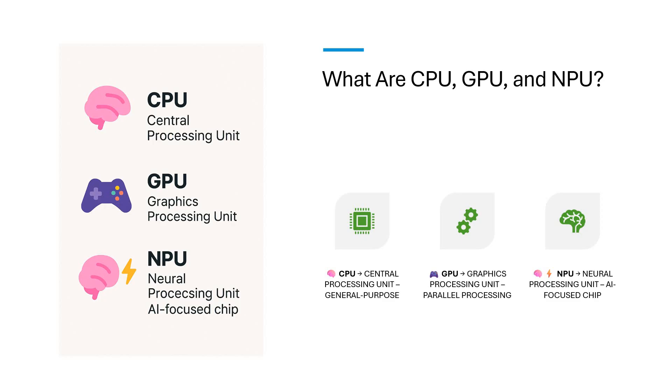And the rising star — the NPU, Neural Processing Unit. It's built specially for AI. Think of it as an AI assistant inside your device, making smart features faster and even more efficient.